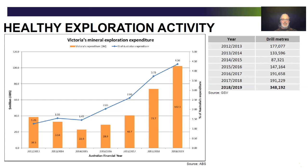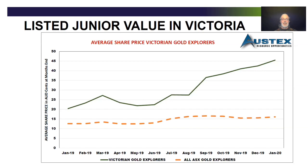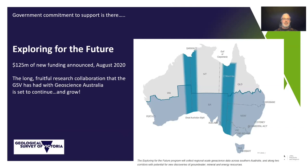With this renewed confidence, we're getting healthy exploration activity growing as a percentage of Australian expenditure. Our expenditure is rising more steeply than the Australian average, really showcasing the health of the sector. This success is being reflected in the average share price of gold explorers active in Victoria — it looks like it's been a good place to be. The government is committed to support, with new funding announced federally for Exploring for the Future, which will be another opportunity to continue our long-standing collaborations with Geoscience Australia, trying to understand the geology of Victoria and realise its potential.